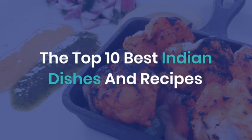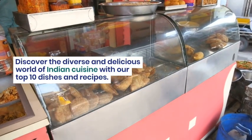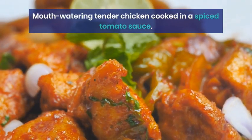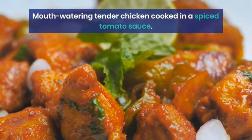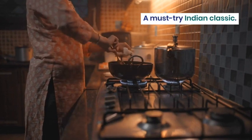The Top 10 Best Indian Dishes and Recipes. Discover the diverse and delicious world of Indian cuisine with our Top 10 Dishes and Recipes. Mouth-watering tender chicken cooked in a spiced tomato sauce — a must-try Indian classic.